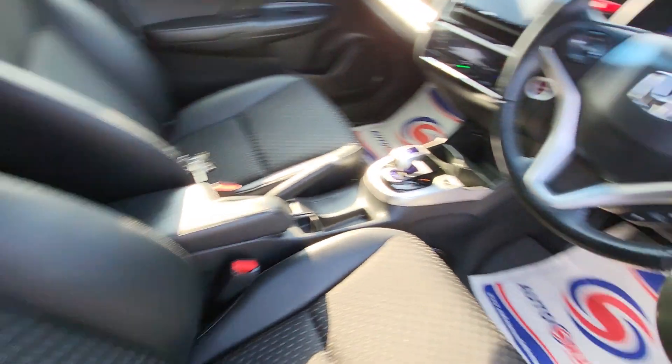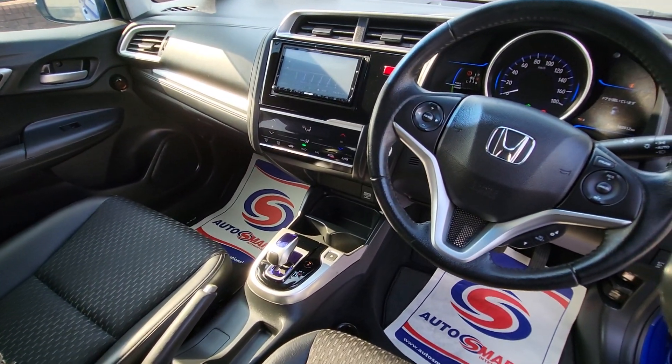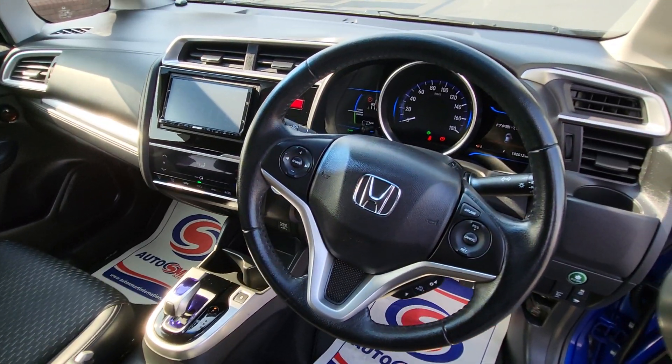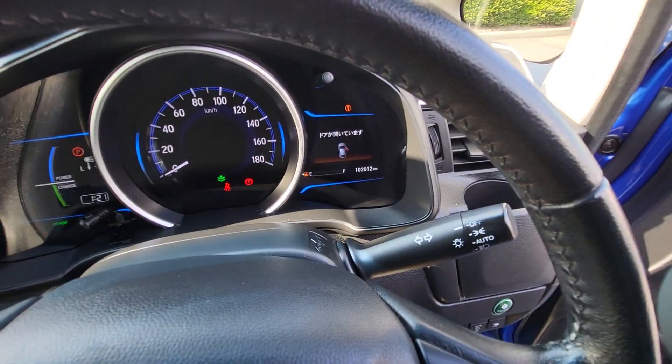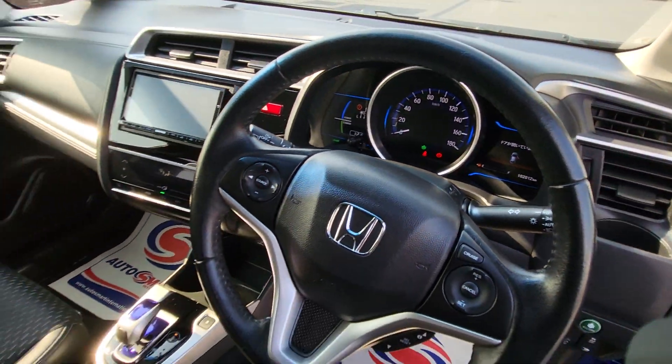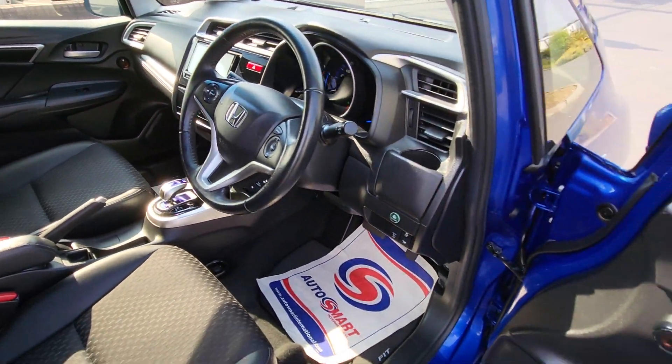Center armrest, automatic media center, AC, cup holders, USB, leather steering wheel with cruise control. It's covered just 102,012 kilometers. Push-button start, as you can see, and eco button.